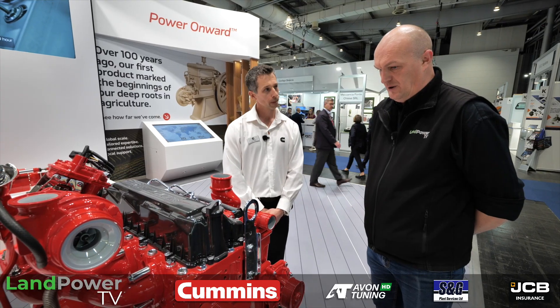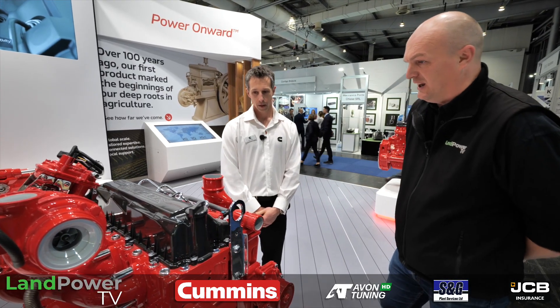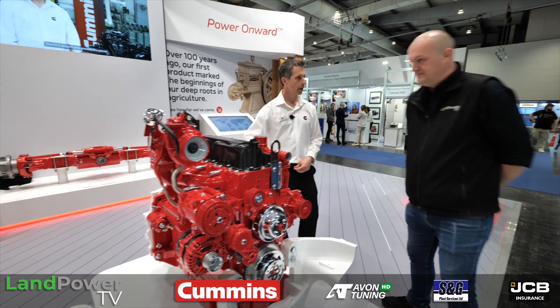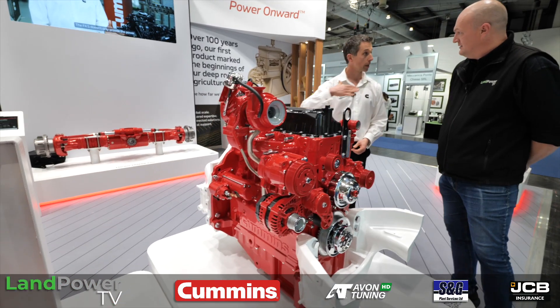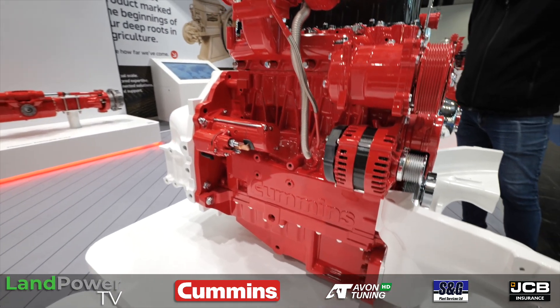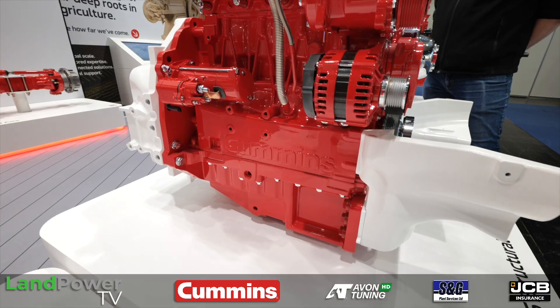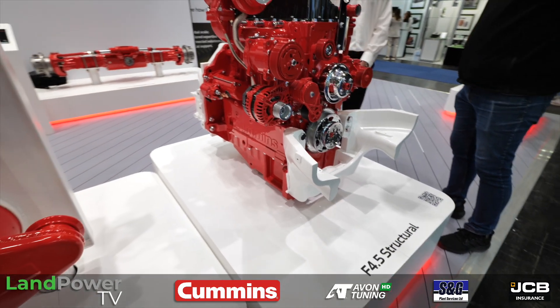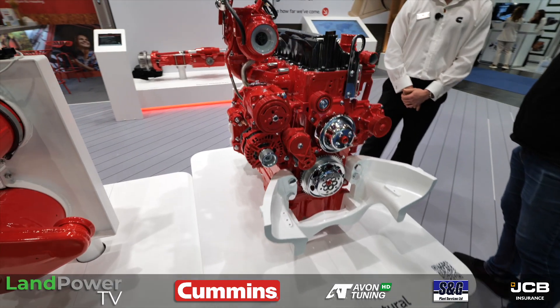What sort of horsepower levels are we looking at? We're looking at anywhere between 130 to 160 horsepower with this one — there are four ratings. And we're looking at 650 newton metres of torque across all of those. The only difference between them is the horsepower rating. So she's punchy. Oh yeah.